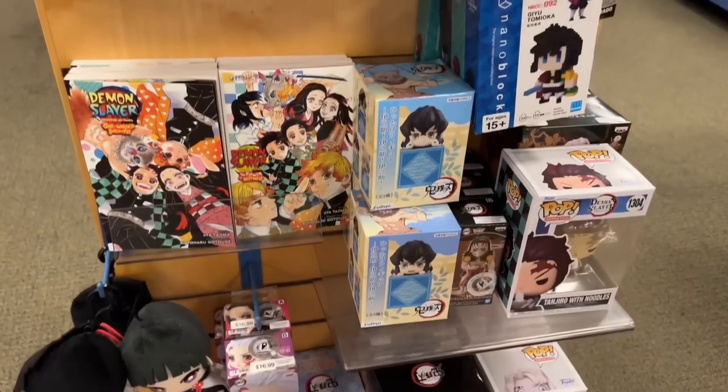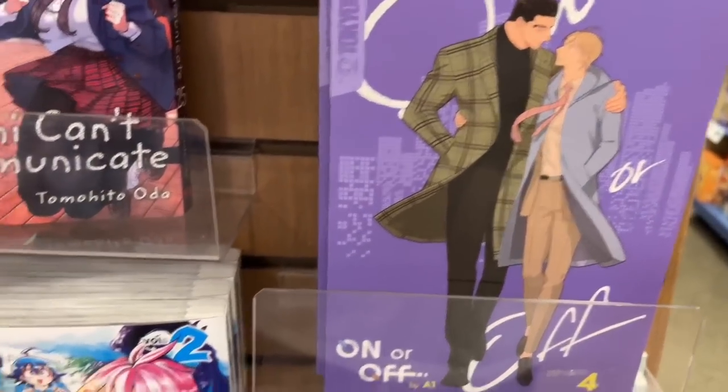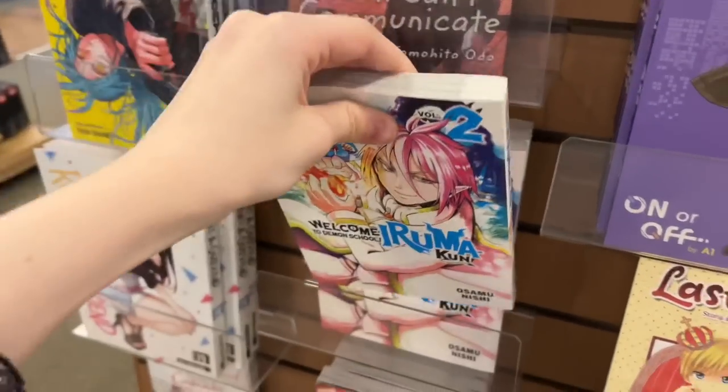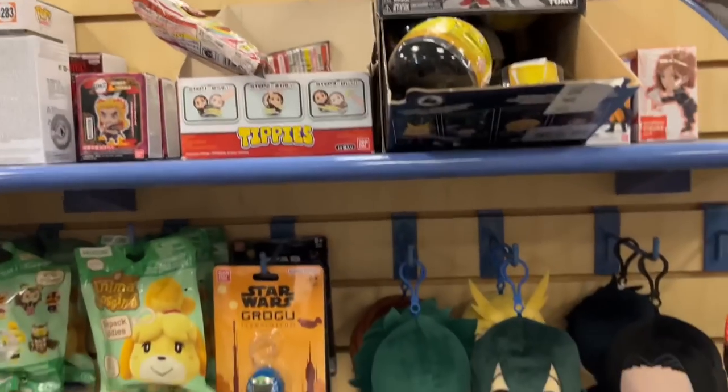This end cap contraption was also new — they had a whole bunch of really cute figures, and here's the other side with a Demon Slayer section. This end cap had some new releases like On or Off Volume 4, and I had no idea Welcome to Demon School Iruma-kun had a second volume out.